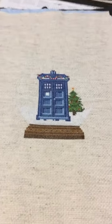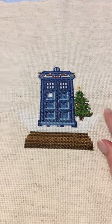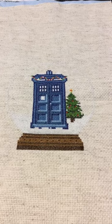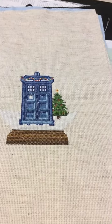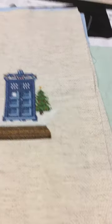Next we have the Tardis Snow Globe. When I did a floss toss of this it looked fine, but this really light blue for the snow globe — you can't even see it. I don't know what I'm going to do; I may just leave it. This was stitched on 14 count, an Etsy purchase from the Tiny Needle.